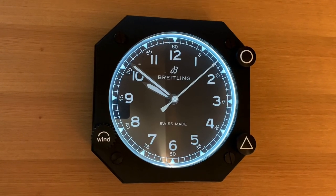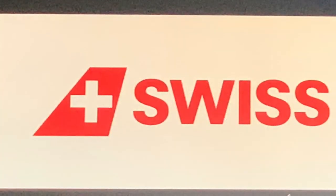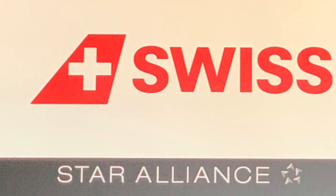Good morning from Zurich. It's time for another adventure. This morning I'm in Swiss's first class lounge in Zurich International Airport, and I'm about to share with you a flight in Swiss First on their 777-300ER.